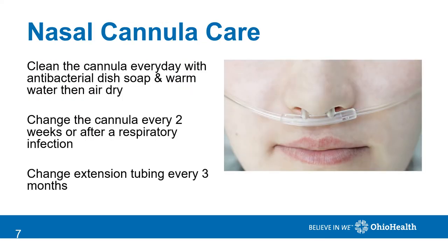Nasal cannulas require basic care. Daily, you want to wash them with antibacterial dish soap and warm water and then allow them to dry. You will need a second cannula to wear during this process. You should change your cannula every two weeks or after a respiratory infection, and change all extension tubings every three months.